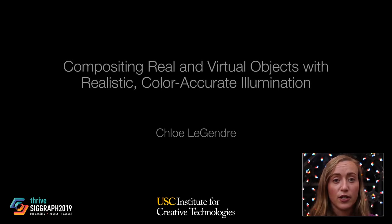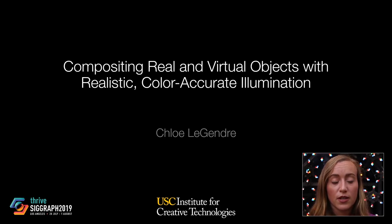Hi, I'm Chloe Legendre from the University of Southern California's Institute for Creative Technologies. I just completed my dissertation, Compositing Real and Virtual Objects with Realistic, Color-Accurate Illumination, advised by Professor Paul DeBevic.